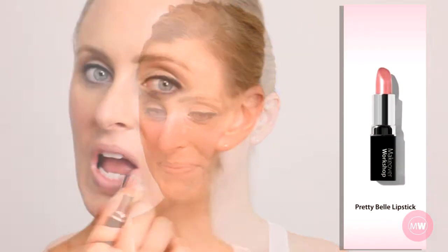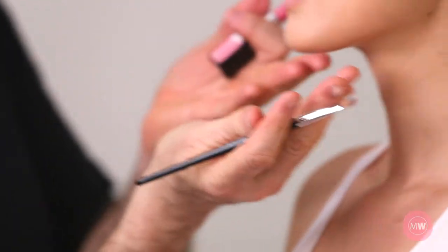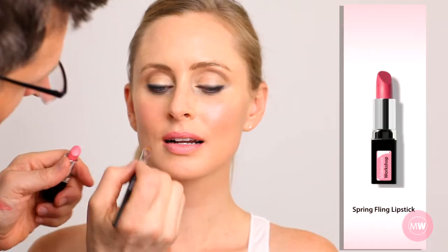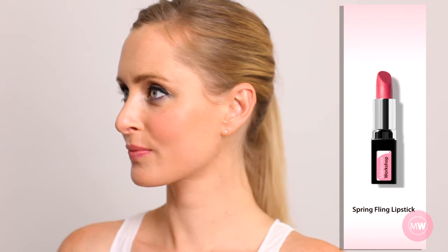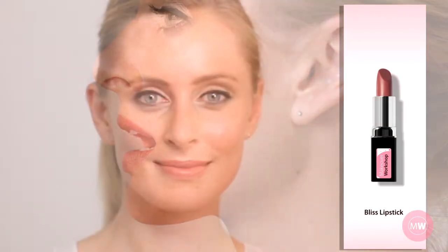First, Monica applies Pretty Bal Lipstick, a gorgeous soft nude pink, which I gloss with Sensual Glow. Next, I brush on a sheer application of Spring Fling Lipstick. As an option, I gloss with Sensual Glow. Another color is my customer favorite, Bliss.